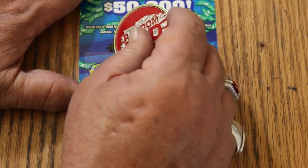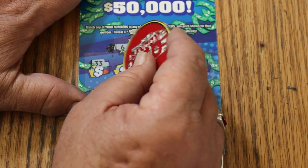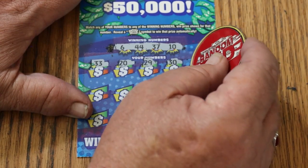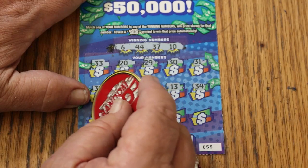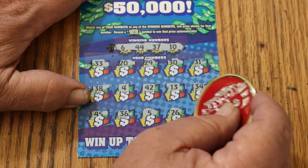Ticket 55: winning numbers 6, 44, 37, and 10. Numbers: 33, 20, 29, 30, 31, 38, 4, 42, 13, 34, 45, 36, 5, 26, and 11. That is 5 in a row with nothing, and we only have two tickets left. The overall odds light is not only on, it's burning bright.